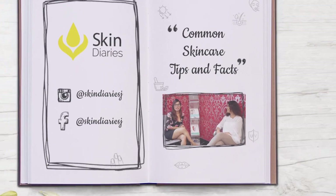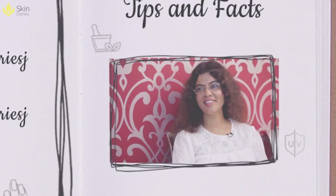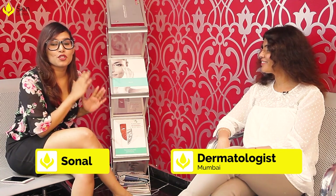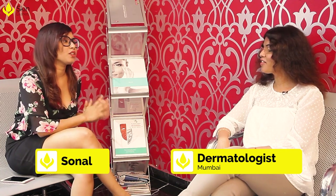Hey guys, welcome back to Skin Diaries. I'm Sonal and I'm with Dr. Shahnaz Arsivalia. I'm really glad to be here today. I've watched so many of her videos and they're amazing — so informational. I have a few questions today from my followers and a few from your followers as well from the channel, and we're really excited to hear what you have.